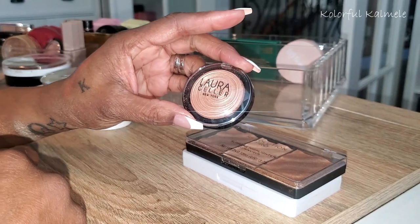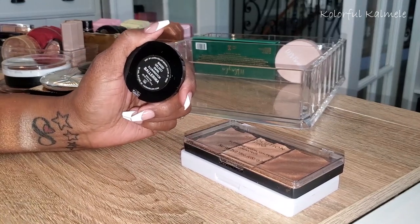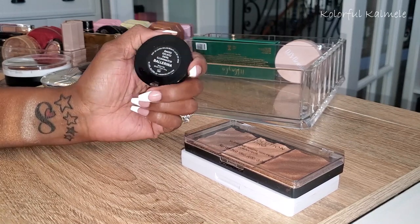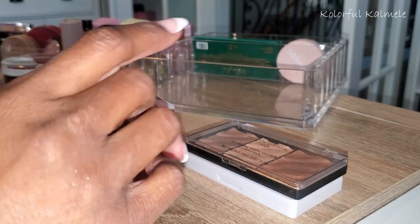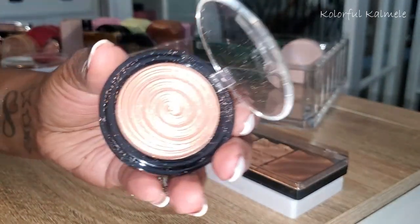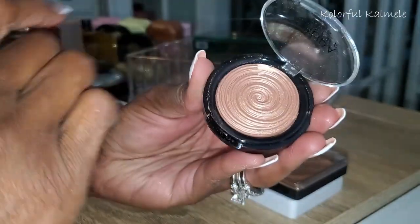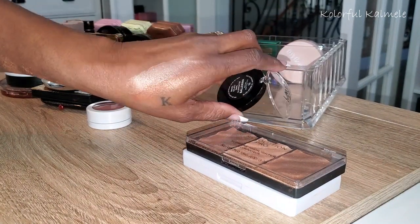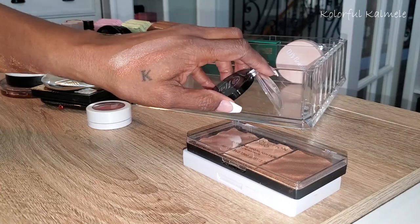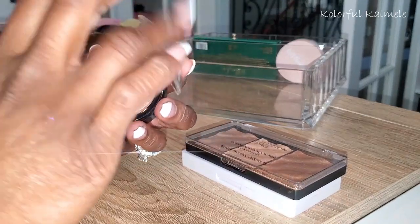I have this Laura Geller New York — I probably got this in a subscription box. It's called Baked Gelato Swirl Illuminator in Ballerina. Very pretty — packaging is a mess, but the product is gorgeous. Swatching her — oh that's pretty, oh my goodness! Very very icy but so pretty. I can see why I kept her — she ain't going nowhere.